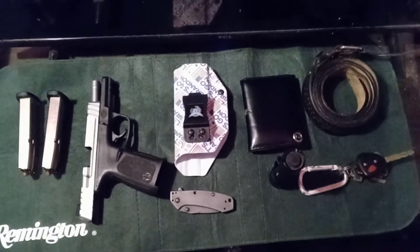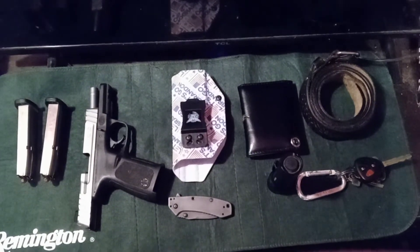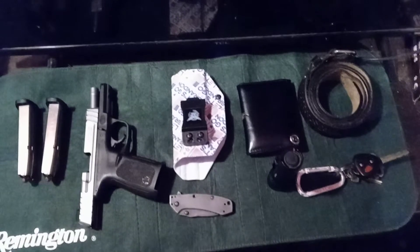Hey YouTube, how y'all doing today? Just got off work and figured I'd do my first pocket dump or EDC video, so I'll let y'all see what I carry on a day-to-day basis.